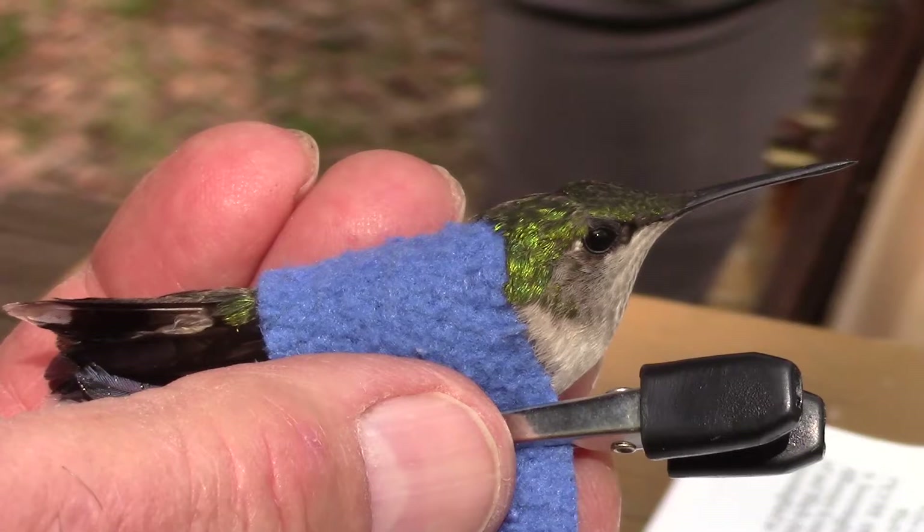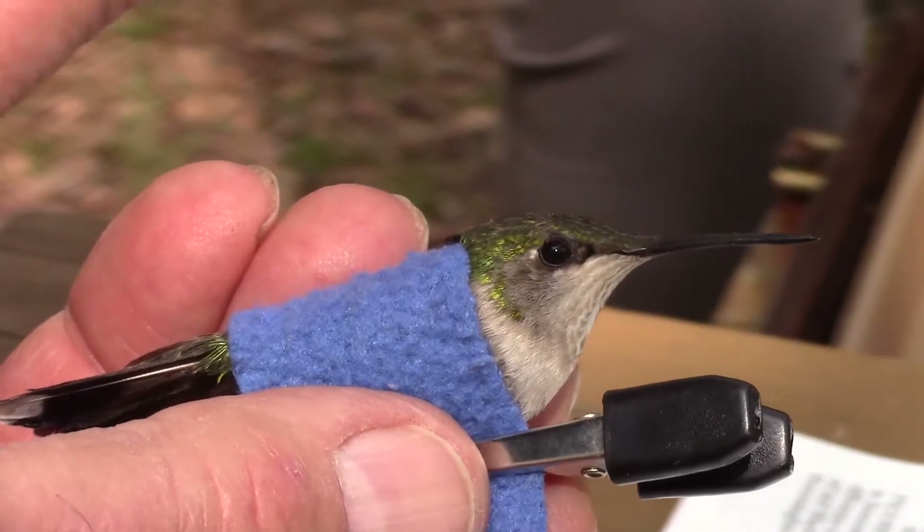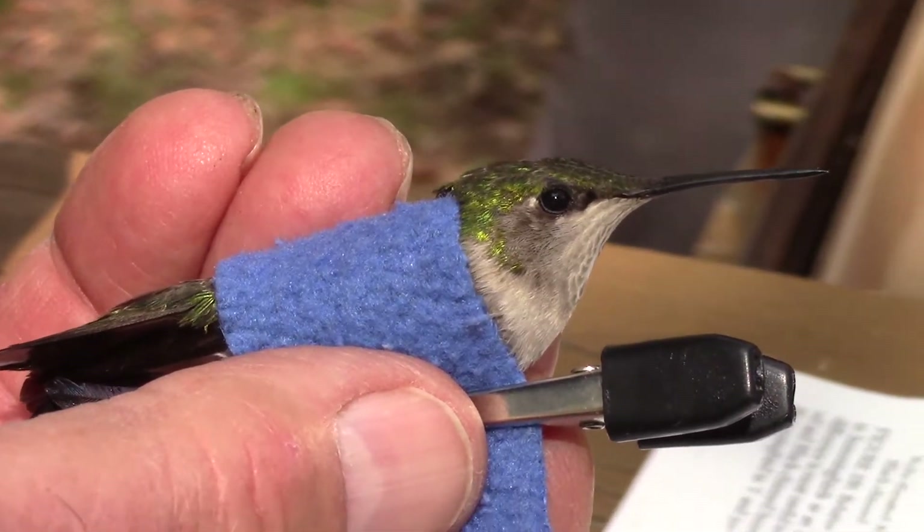A ruby-throated, specifically. They're very common east of the Rocky Mountains, to the point that they're the only kind of hummingbird you'll find in that region.